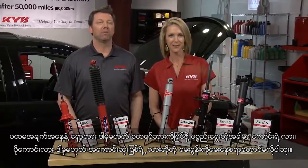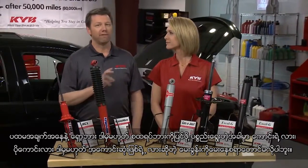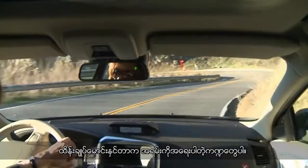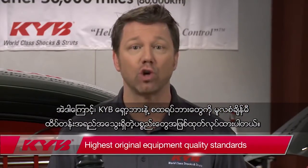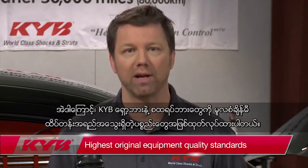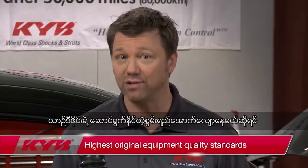First of all, choosing a replacement shock or strut should never be a question of good, better, or best. Handling and control are critical functions, so KYB shocks and struts are all made to the highest original equipment quality standards. Anything less than vehicle design performance just doesn't make good sense.